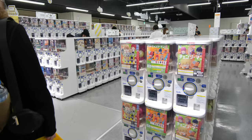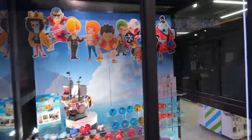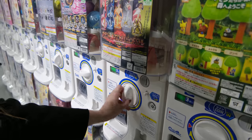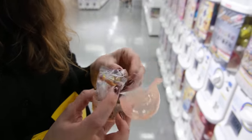For any of you that don't know, Gachapon is a very popular game in Japan. Similar to a gumball machine in America, each Gachapon machine has a variety of different toys and souvenirs inside. All you need to do is put your coins into the slot, turn the knob, and a Gachapon capsule will be dispensed at random. The last thing you need to do is open the capsule and see what you got.